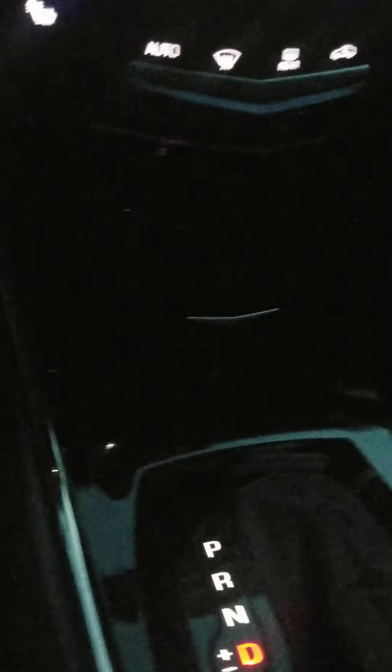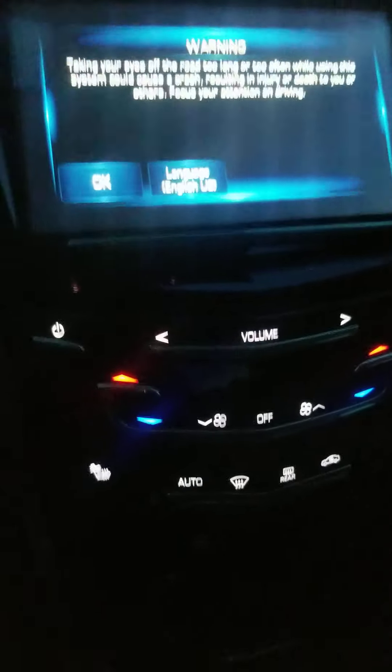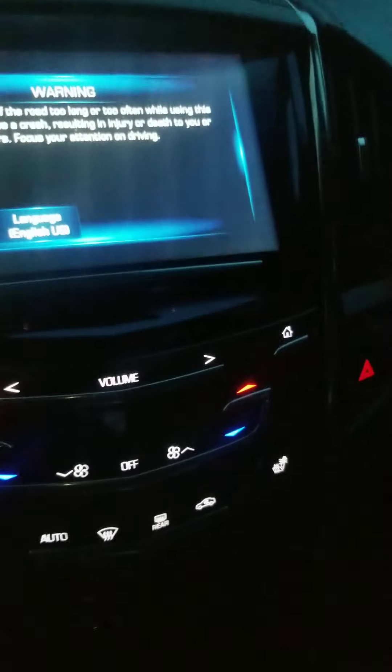Good morning, good evening, good afternoon people. This video is going to be very short. On my Cadillac ATS 2015, basically what you're looking at right now is my radio.